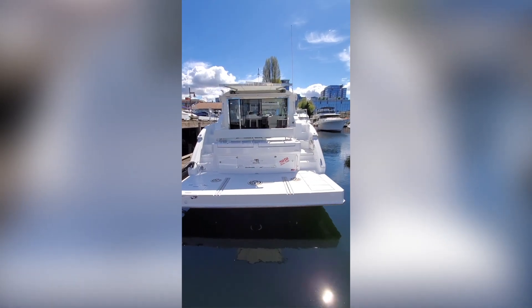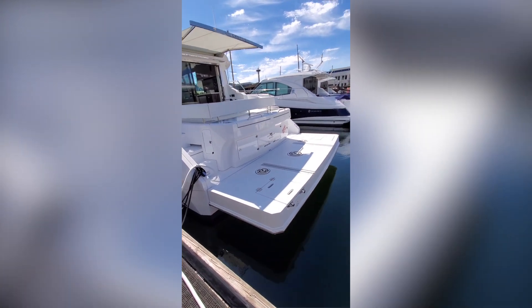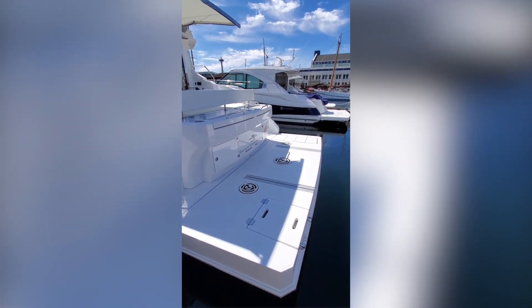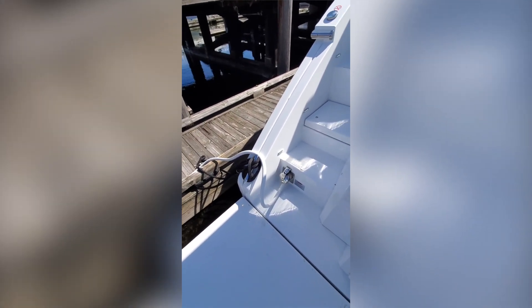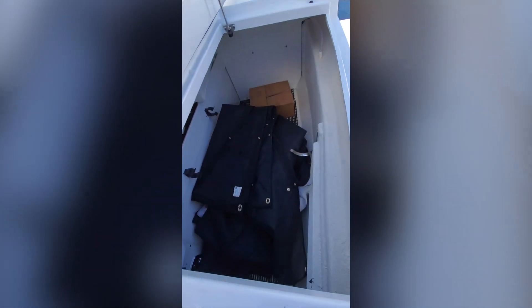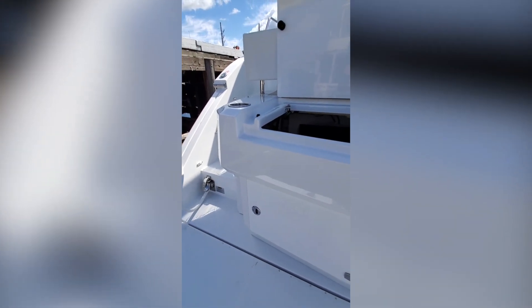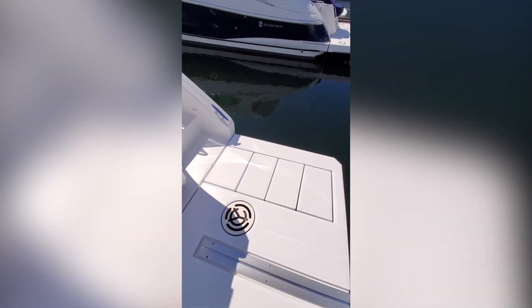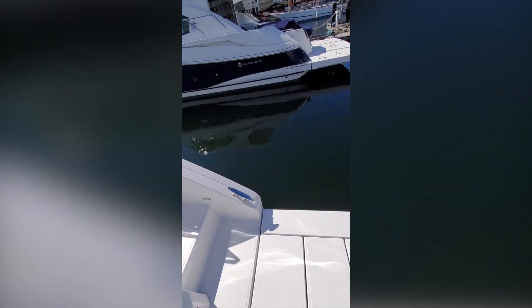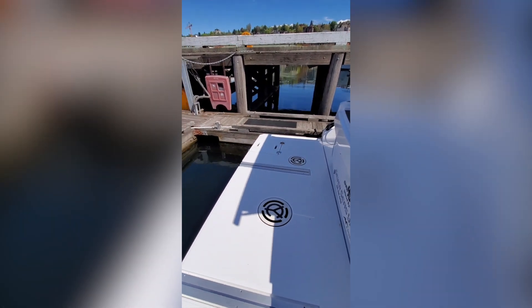Starting here from the dock, you get a first impression of how large the swim platform is on the 46 Cantius. Some of the key features are the integrated chocks, so we can handle just about any dead rise or shape of tender. There's a retractable 50-amp shore power cord, a really generous space for lines, fenders, and stowing window covers, with another access lower if you wanted to put just lines in below. This is also access for the grill, and then the integrated steps — so when you're using the remote control and lowering and raising the swim platform, you can walk up and down these steps as you retrieve the tender.